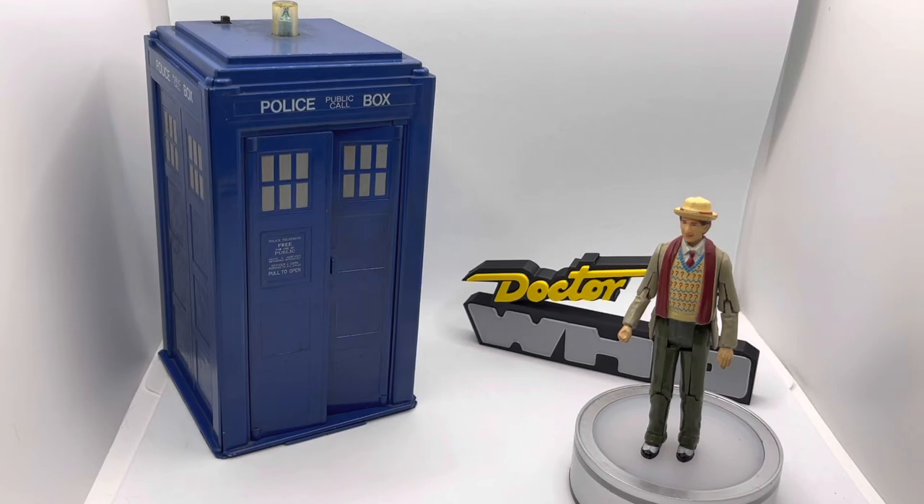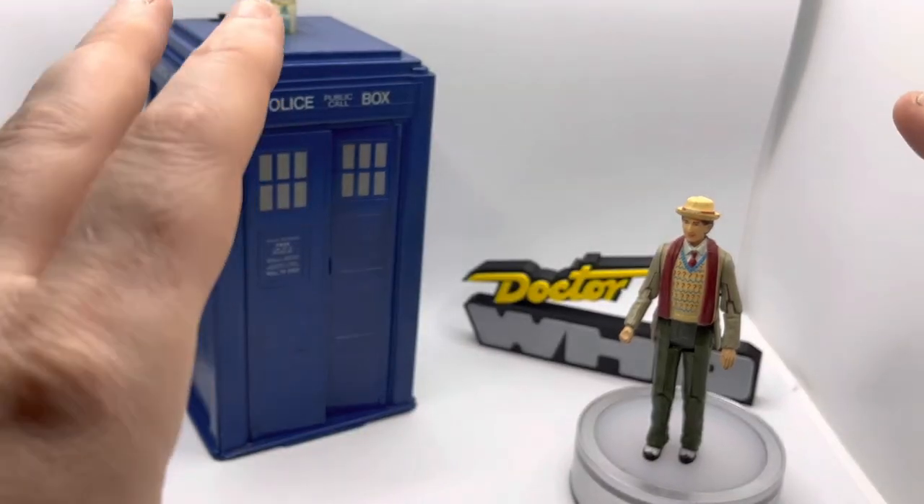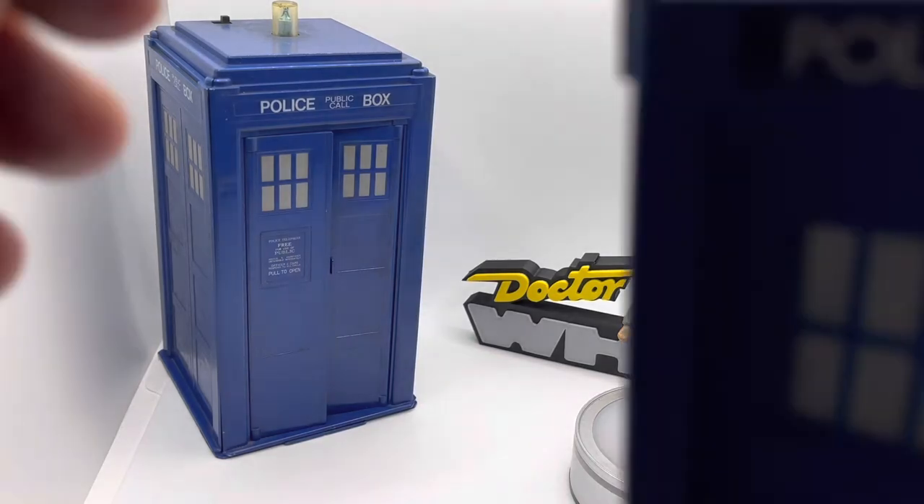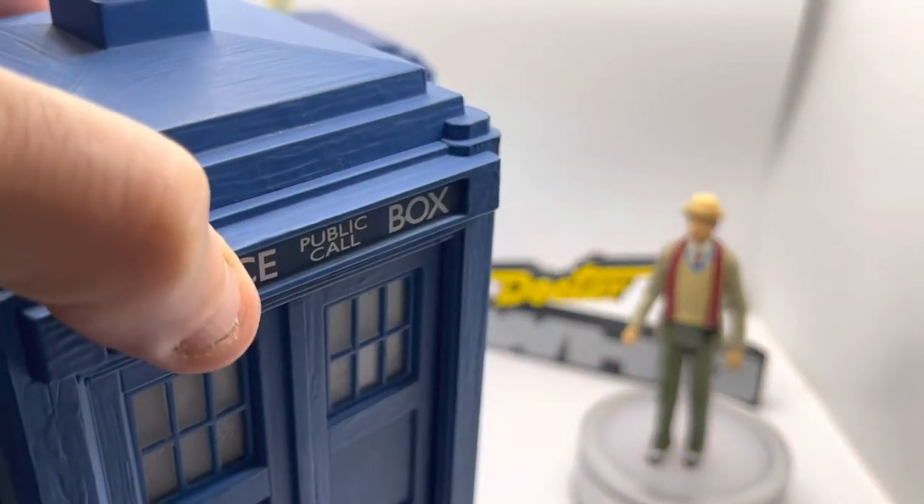I was actually using some of the Star Trek: The Motion Picture action figures as additional incarnations of the Doctor, because other than some Dennis Fisher ones, Doctor Who action figures didn't really exist. I did have the Dennis Fisher talking Dalek and the Dennis Fisher pull-back-and-go K9, which I still have — but he's in a terrible state of disrepair, which I won't talk about because it'll make me sad.